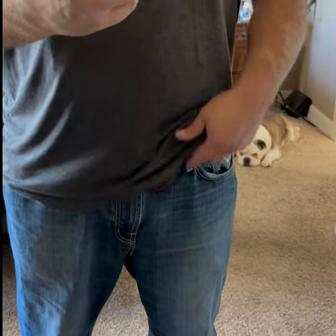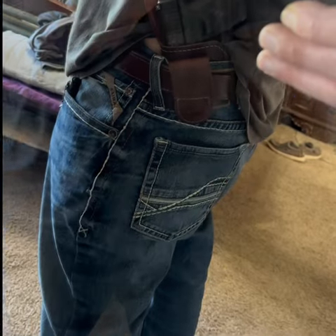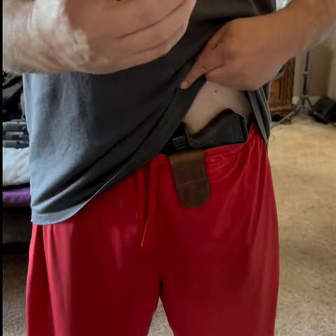Jam 4 Tactical Magnetic Holster — the most versatile holster on the market. In my jeans at 4 o'clock carry. In my sweatpants. In my shorts.